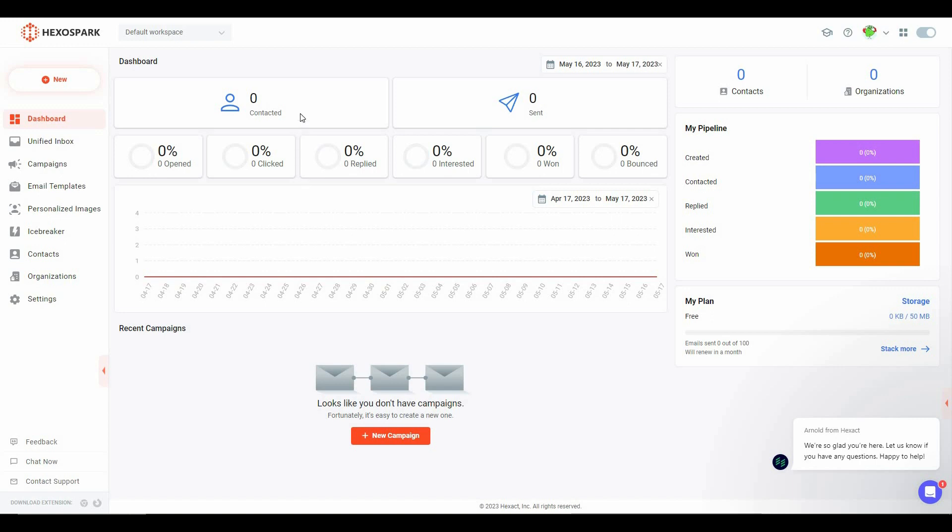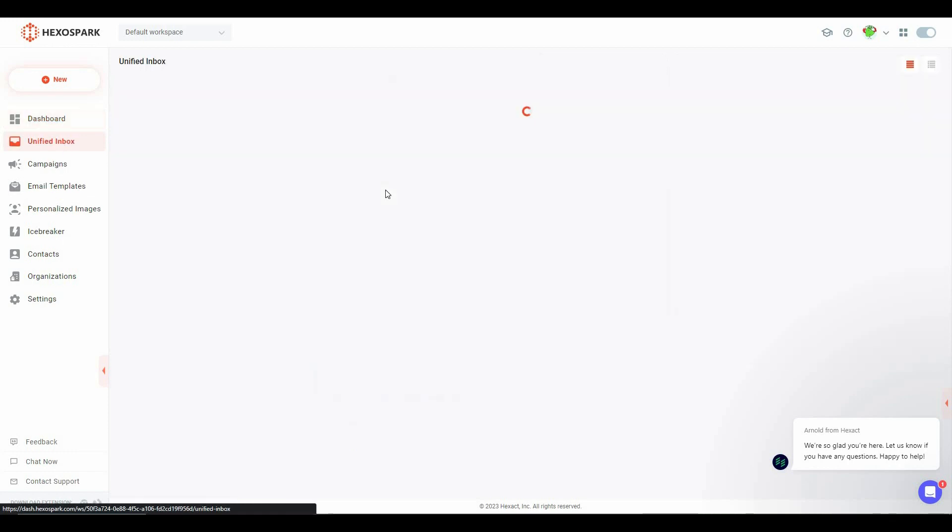After logging into Hexo Spark you get this dashboard where you can see statistics such as the number of people contacted, emails sent, open rate, click rate, reply rate, interest rate, on rate, and bounce rate. You can also see your recent campaigns, start a new campaign, and on the right side you can see the pipeline with some categories.